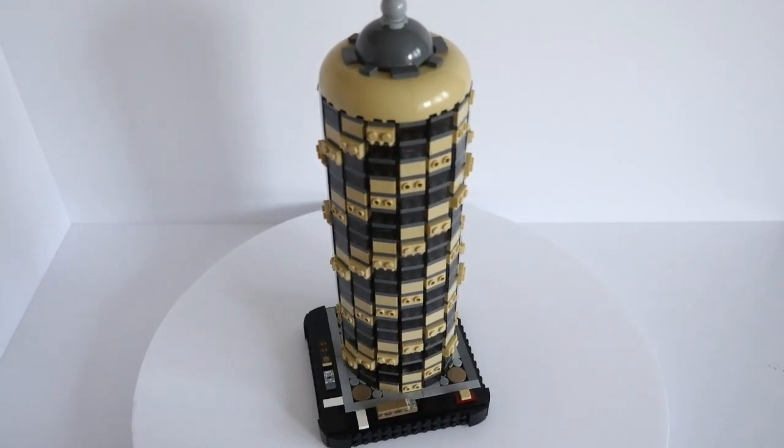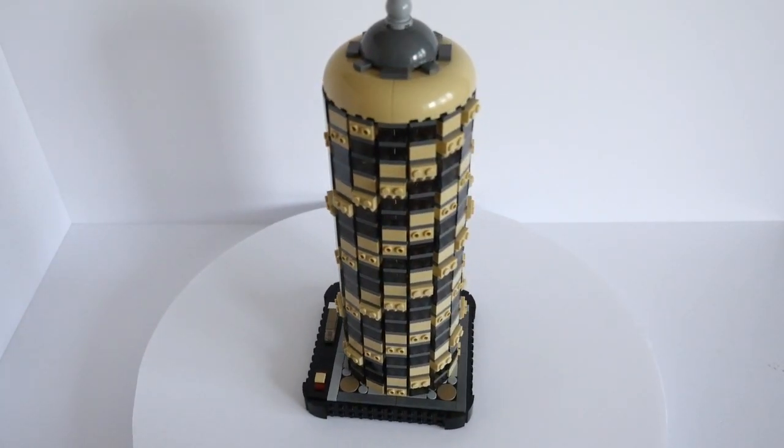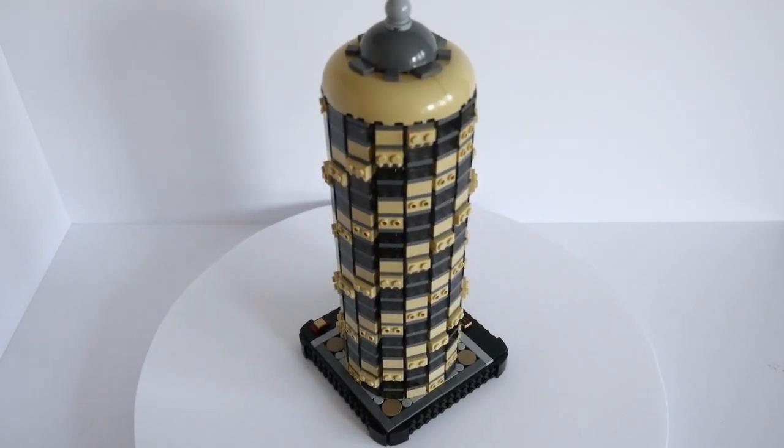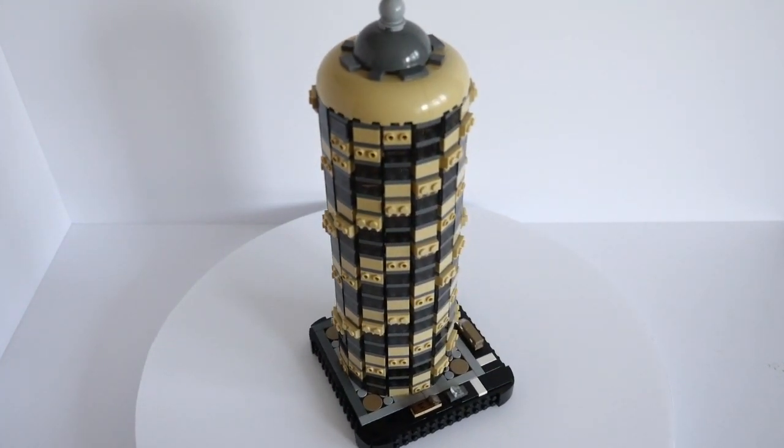This is Arabica Tower, the HQ of the biggest coffee importers in Micropolis. The windows follow a swirling pattern which reaches the full length up the tower, as if someone has just stirred some cream into a cup of coffee.